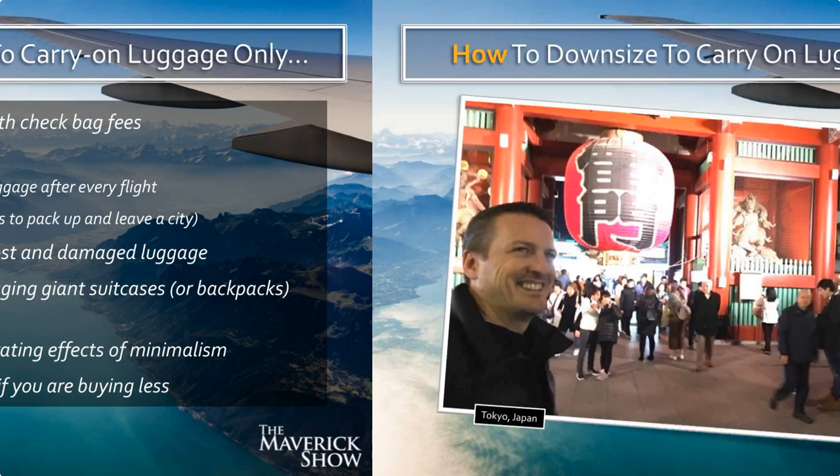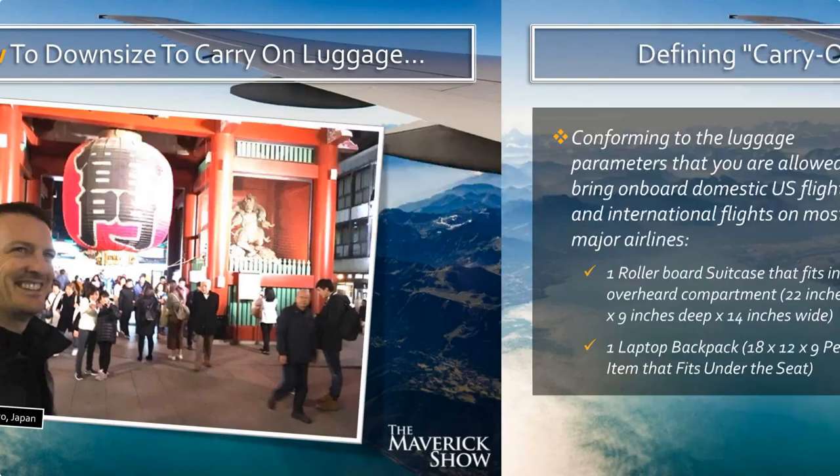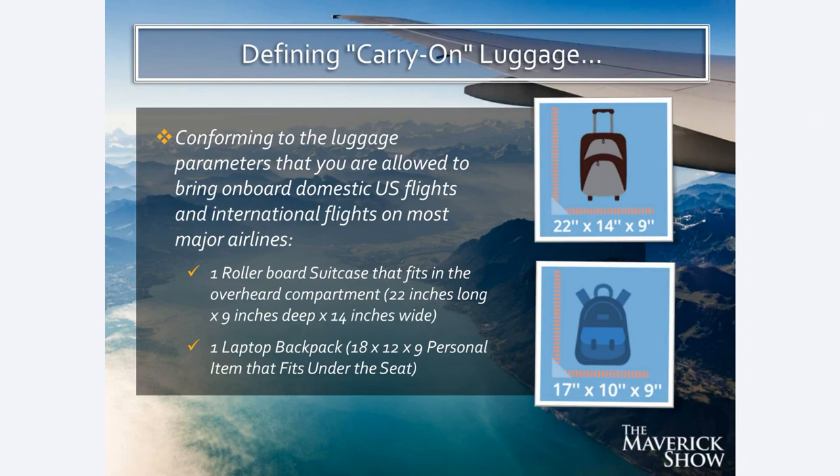Now let's talk about how to downsize to carry-on luggage. First, let's define what we mean by carry-on luggage. I'm talking about the amount of luggage legally allowed on a regular domestic US flight or a regular international flight on a major airline — which is one rollerboard suitcase that fits in the overhead compartment and one laptop backpack that fits underneath your seat. We're going to talk about how to fit everything into these two pieces of luggage.